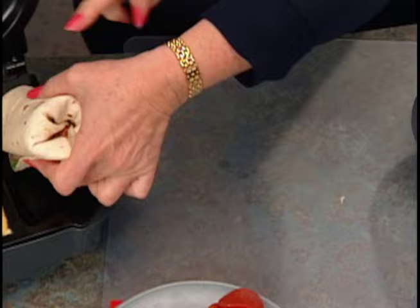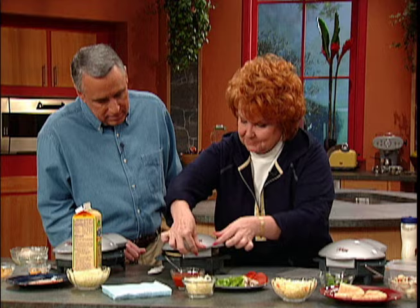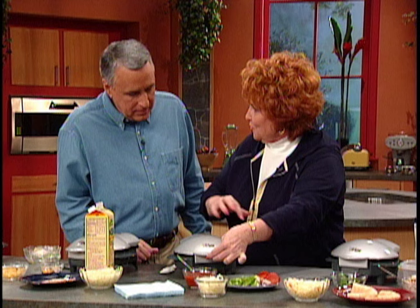That looks kind of big, but you'll see there's extra room up in the top. When you push it down, it'll close up and form right in there, so everything doesn't have to be round.